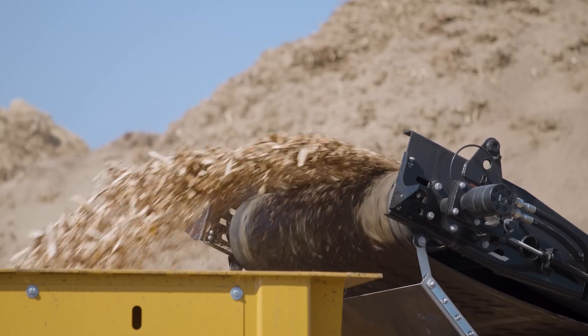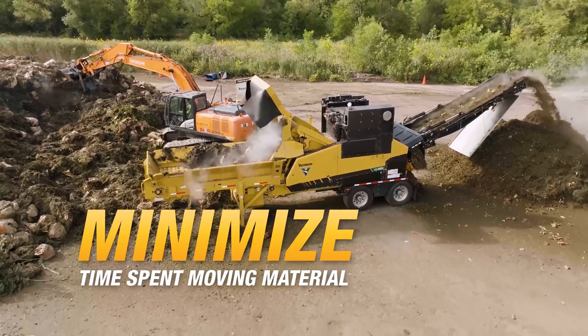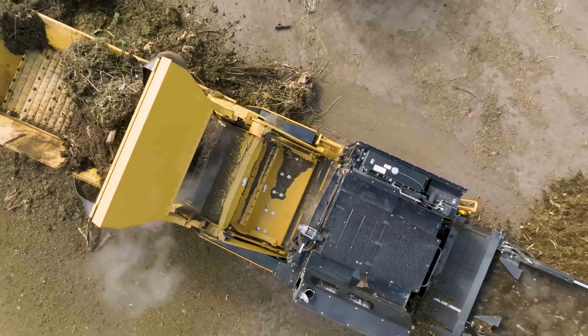When you're on the job, you want to get more done. The Vermeer HG4000 Horizontal Grinder was designed to maximize grinding efficiency to optimize your productivity.